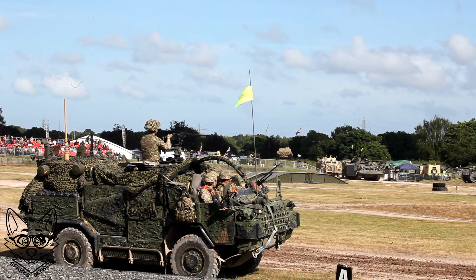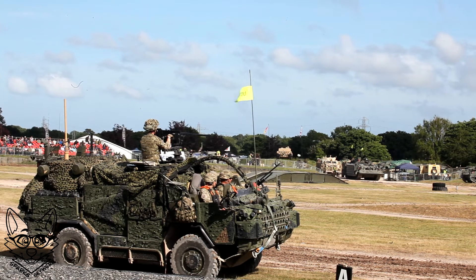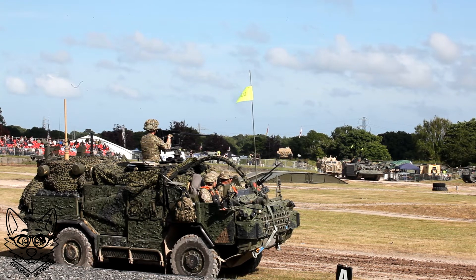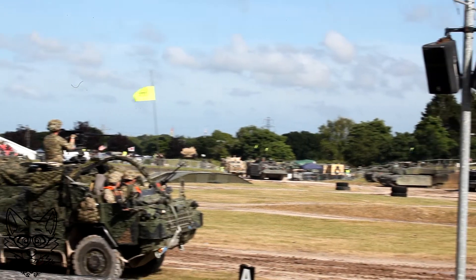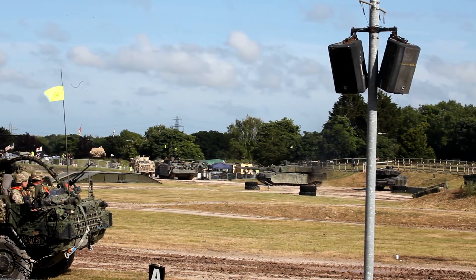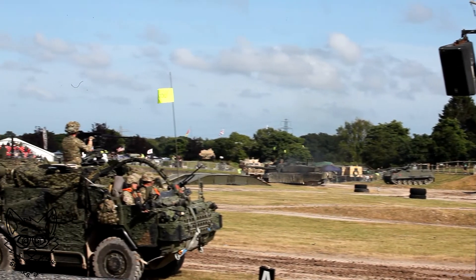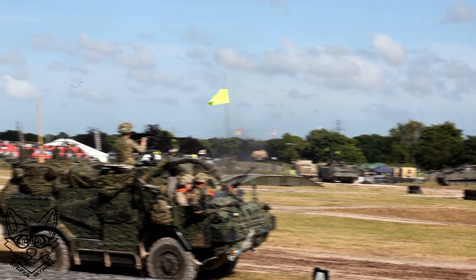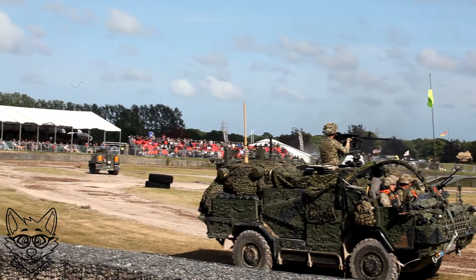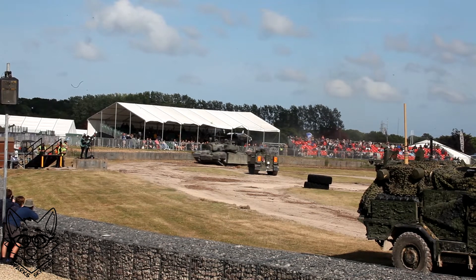Hello Charlie Charlie One, this is Zero Alpha. H-hour — GO, GO! The first vehicles to attack are the assaulting tanks. Their job is pure shock action. They drive towards the enemy causing as much damage and destruction as possible, concentrating their fire on enemy armoured vehicles and defensive positions.